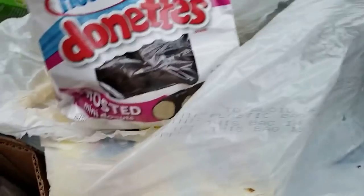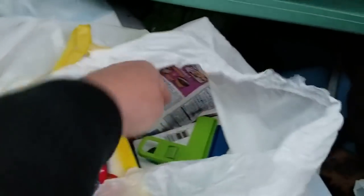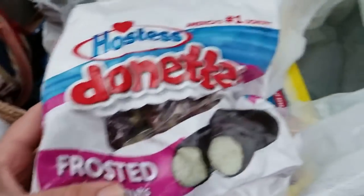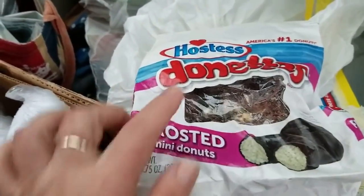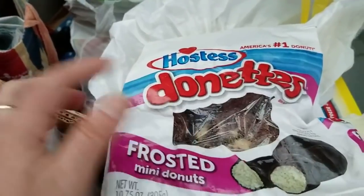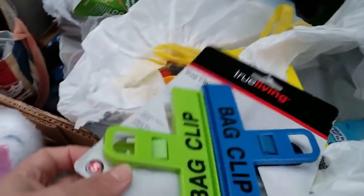Okay, Hostess donuts — I like those. My daughter just loves those little donuts. And another bag — this one looks like the outside of the bag is wet. I cannot tell if the donuts inside are wet; we will check that out closer when we get it inside.